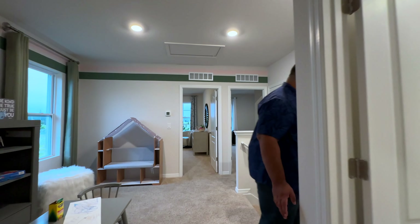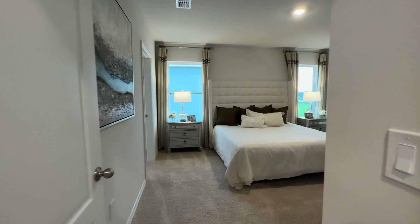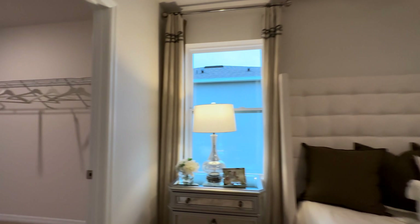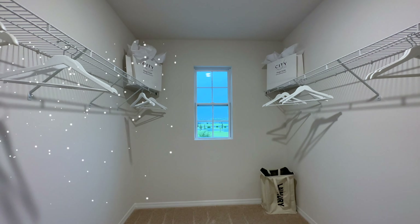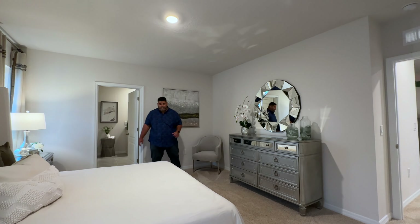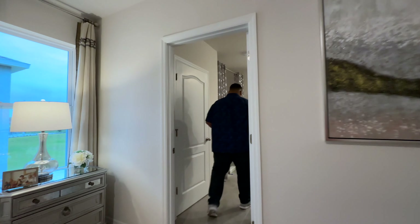Moving along the hallway, we arrive at the primary bedroom suite. This room is 13 by 14. The walk-in closet is 11 by 7 — huge — with a window inside. The primary bedroom has nightstands, dual windows on each side, a king-size bed, a cadenza, plenty of space in between, and even a chair area.